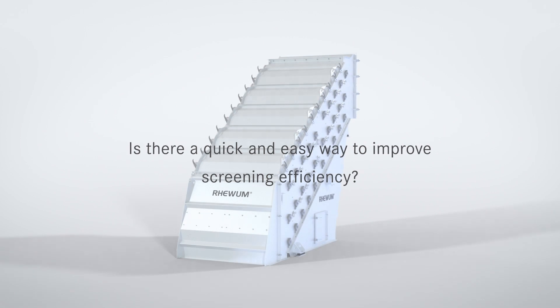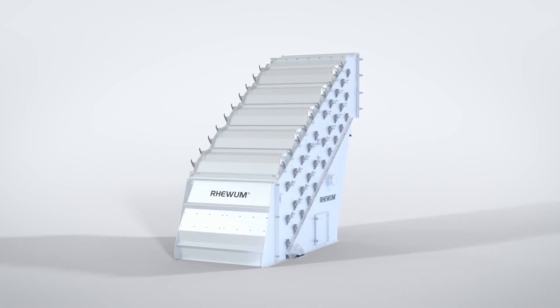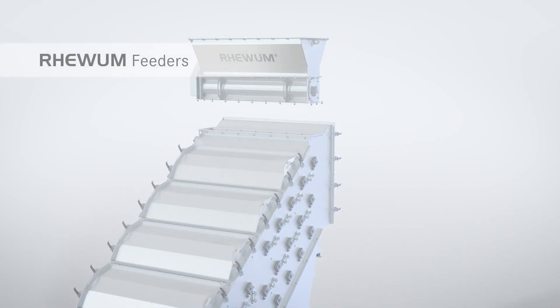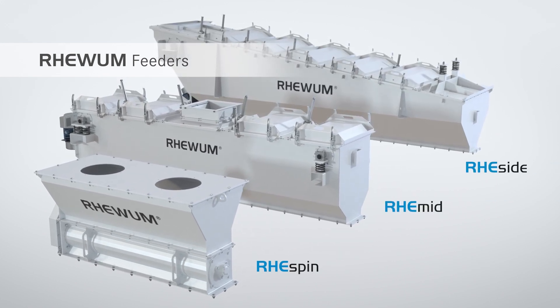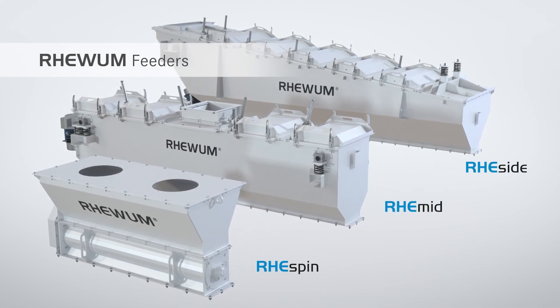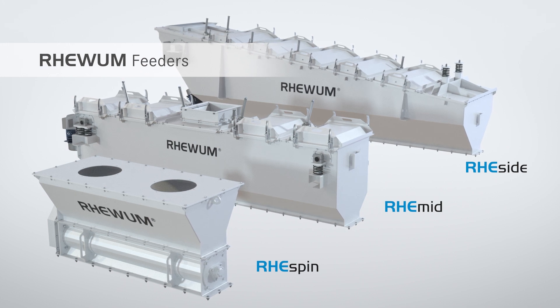Is there a quick and easy way to improve screening efficiency? By using our vibrating or rotary feeders to feed the product correctly, this is the only way to achieve optimum, even distribution of the screening material along the screening mesh.